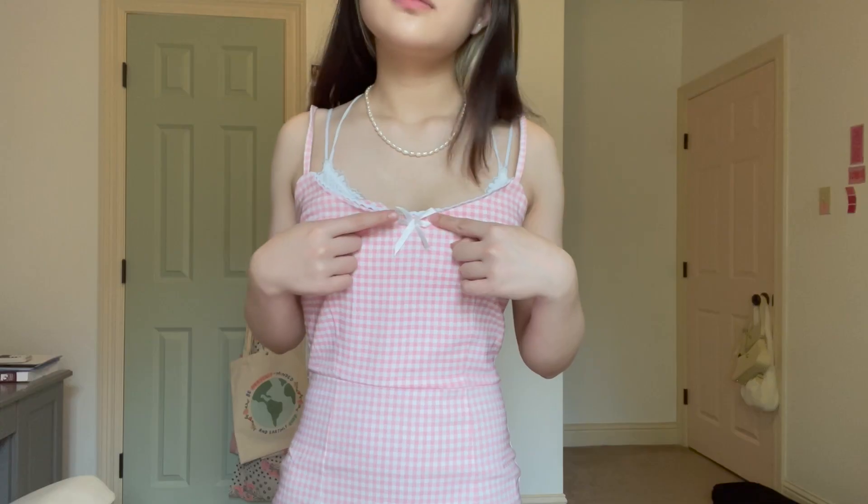Here's this dress. It's a dupe of the Urban Outfitters Taeho dress, I think. The quality is actually pretty good — I managed to catch it on like 67% off sale for some reason, and I think it's a really good find. I like the color too, though it is a little bit long.